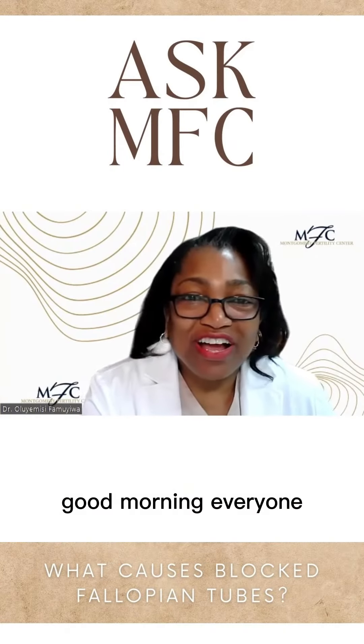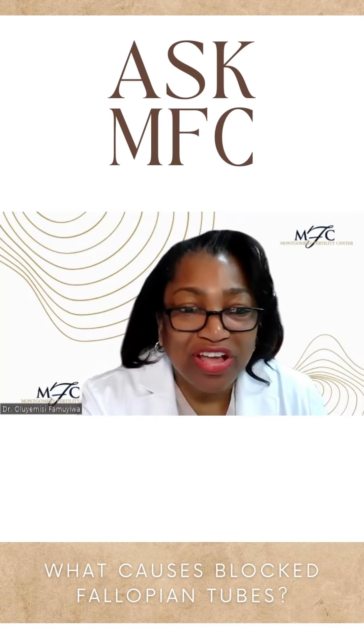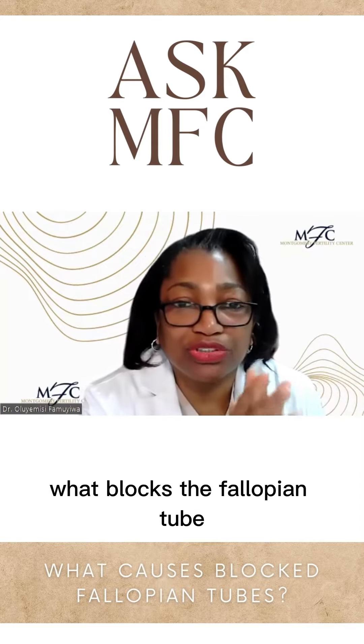Good morning, everyone. We have another question from our Ask MFC episode. The question asked was: what causes a blocked fallopian tube? What blocks the fallopian tube?